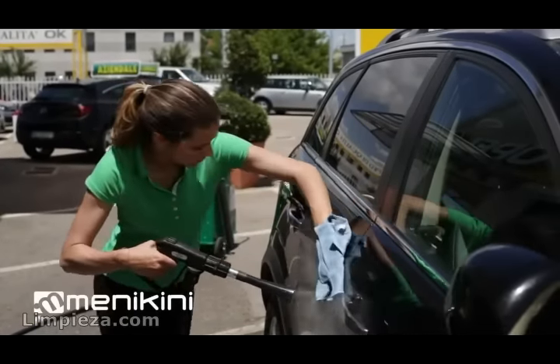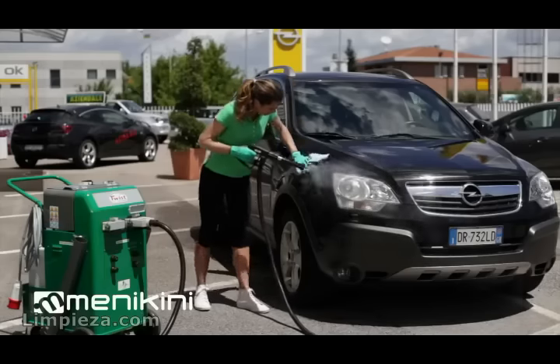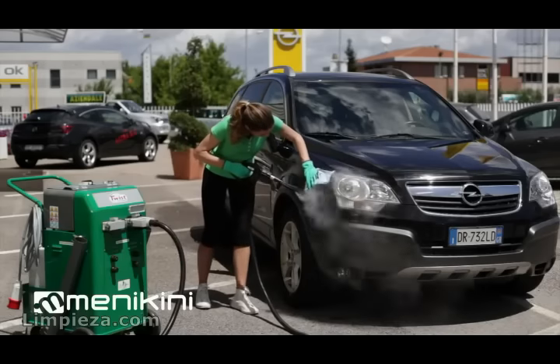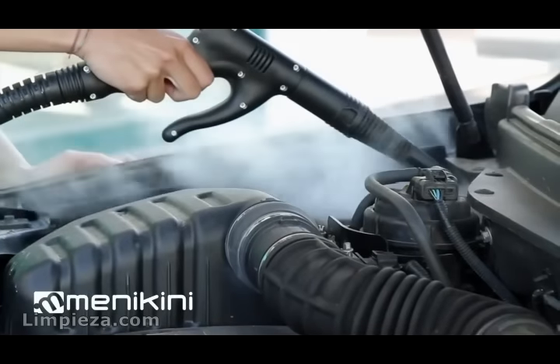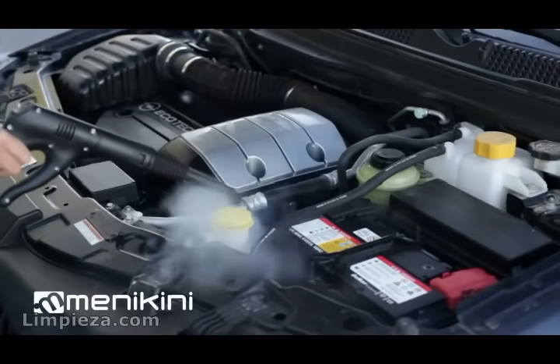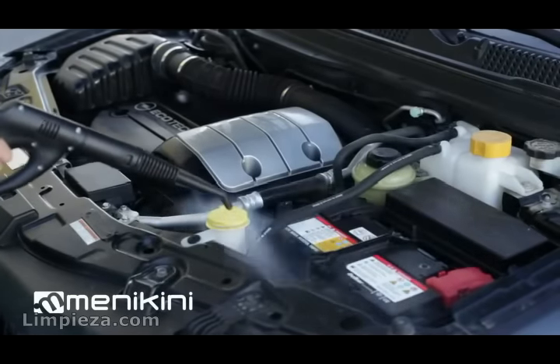No halos remain when the surface is drying. It avoids scratches on paint and leaves a bright and clean surface. The steam makes the engine compartment as clean as new, removing even the most stubborn dirt.